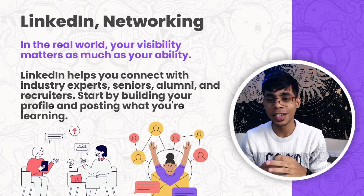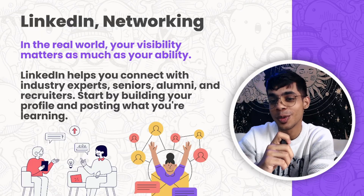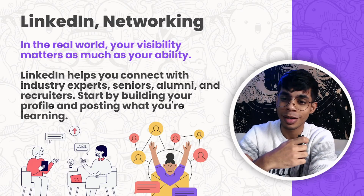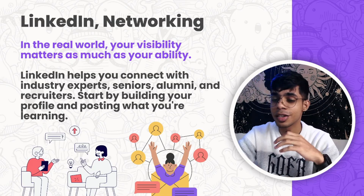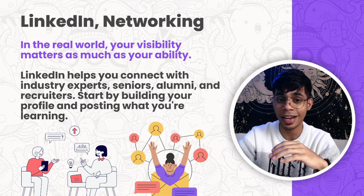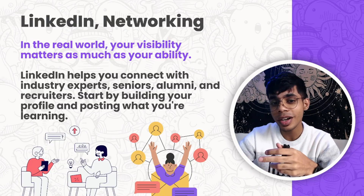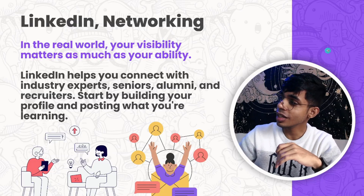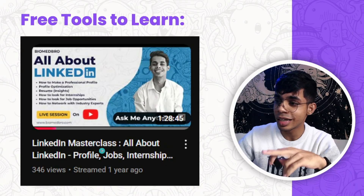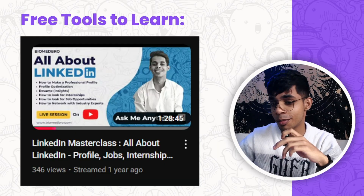Next is LinkedIn and networking. In the real world, your visibility matters as much as your ability. Document and share your journey from first year onwards. Your profile gets more exposure, HRs will start coming to your profile, and you'll network with top industry experts. LinkedIn helps you connect with industry experts, seniors, alumni, and recruiters. There's a one-and-a-half to two-hour LinkedIn masterclass on my YouTube channel — go watch and build your profile.